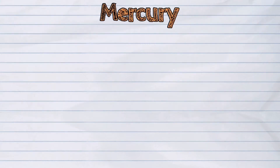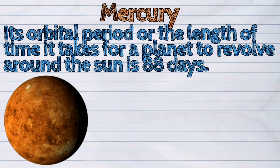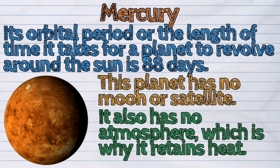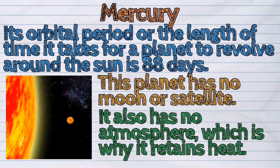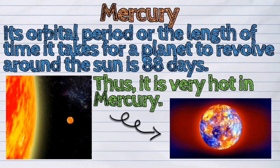Mercury is the planet nearest to the sun. Its orbital period, or the length of time it takes for a planet to revolve around the sun, is 88 days. This planet has no moon or satellite. It also has no atmosphere, which is why it retains heat. Thus, it is very hot on Mercury.